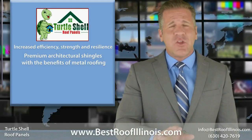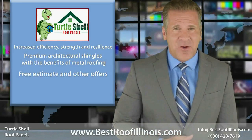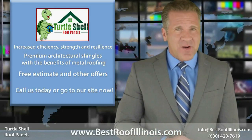We would love to give you a free estimate and our other offers that are listed at the end of this video. Call us today or go to our site now!